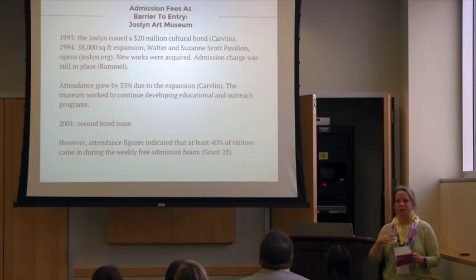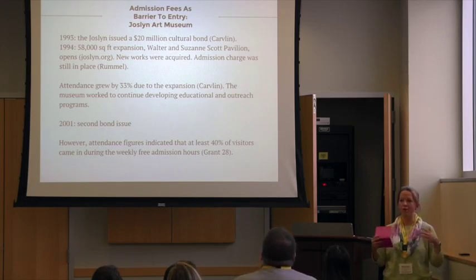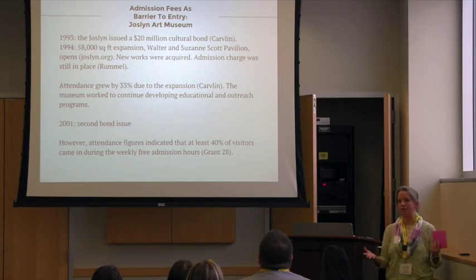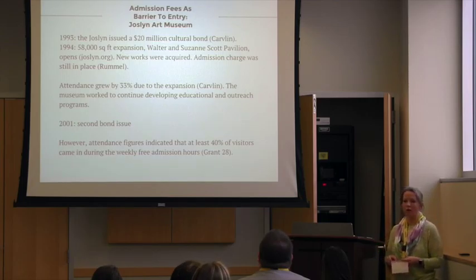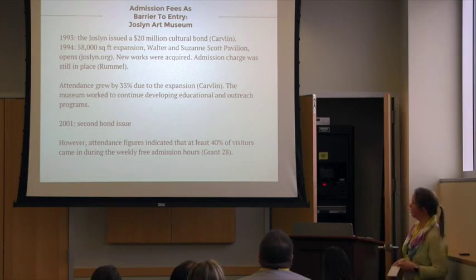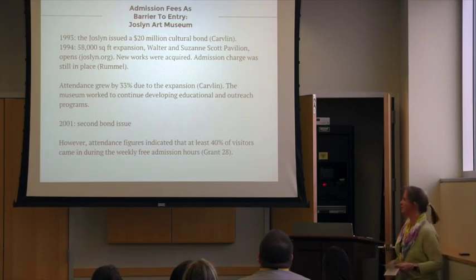In the mid-90s, after the dust had started to settle, they issued a cultural bond, which they used for a massive expansion of the gallery. What they saw was that the expansion led to a huge increase in people attending the museum — about 33% — even with the admission fees still in place. So they worked on continuing to develop their educational and outreach programs. They issued a second bond in 2001 for paying off the last of the debt, expanding the land they own, and acquiring more pieces for their collection. But they were starting to notice that most of their visitors came in during those two free hours on Saturdays when there was no admission fee.